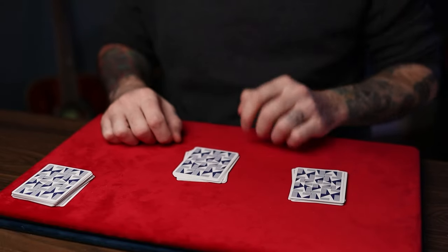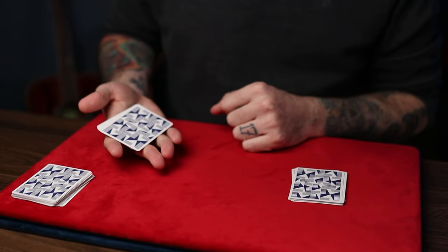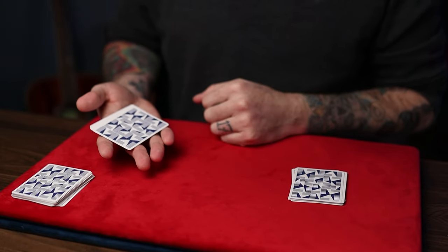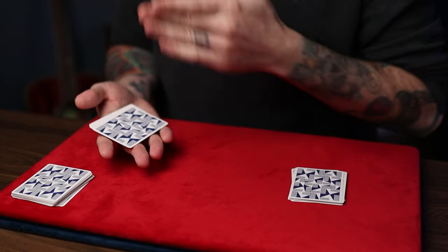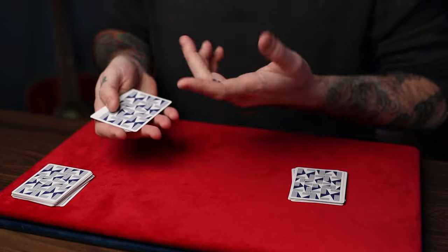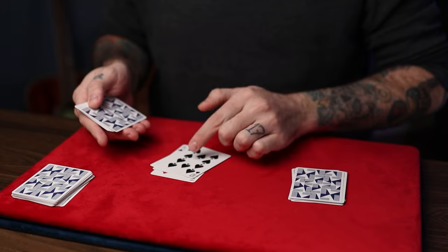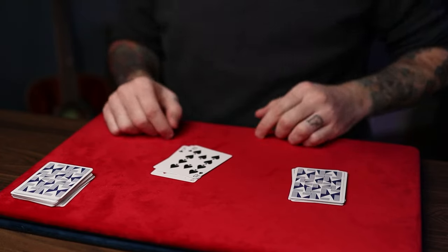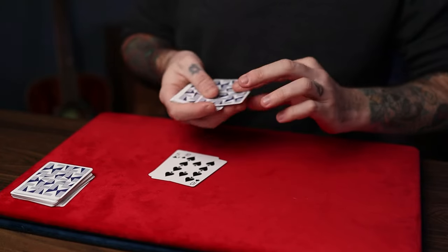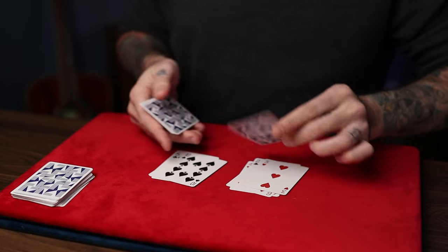To find your lucky card, you do the backwards count — starting from king all the way down to ace. If you get a match, that'll be your lucky card. So they go: king, queen, jack, ten — there's a ten! So that'll be a lucky card in that pile.